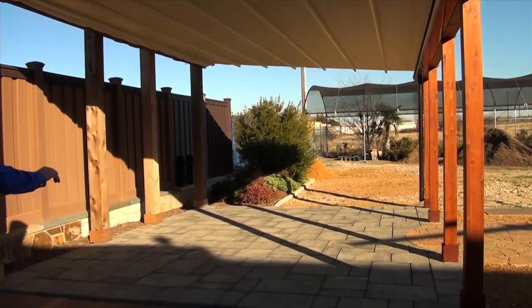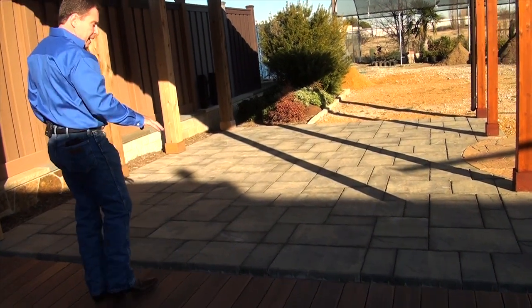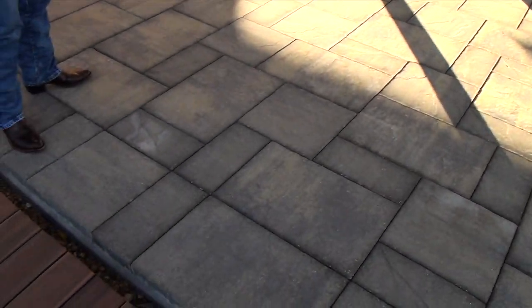Underneath that we have our BellGuard — this is BellGuard Pavers. It's an Old Castle product, absolutely spectacular. They've really come up in the aesthetics of these things and it is just a great product.